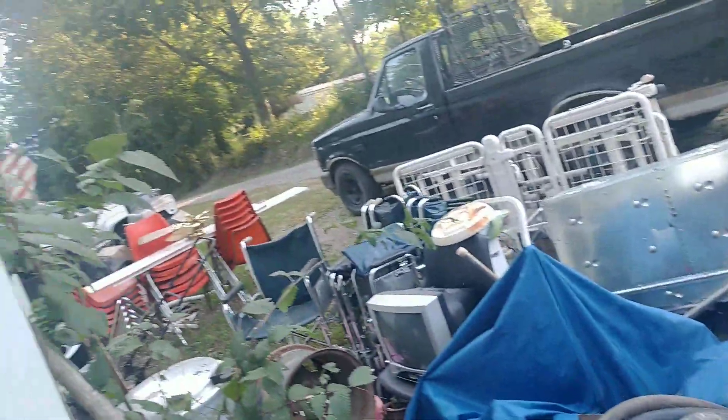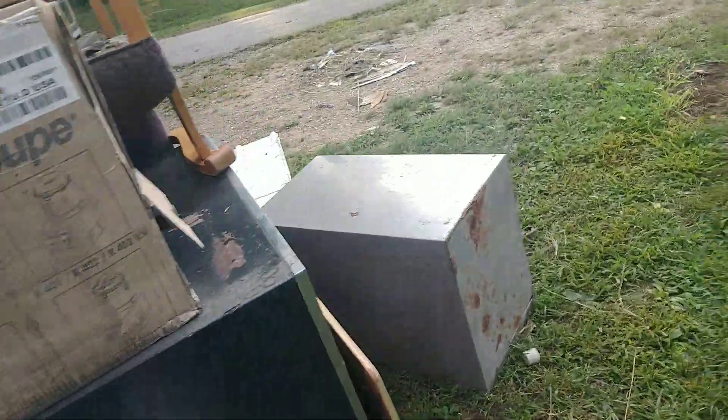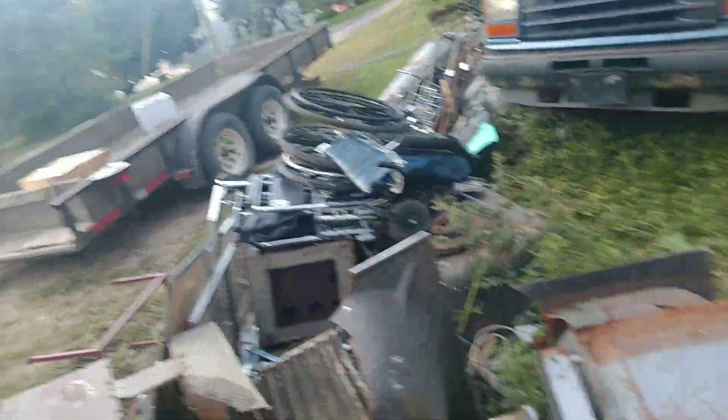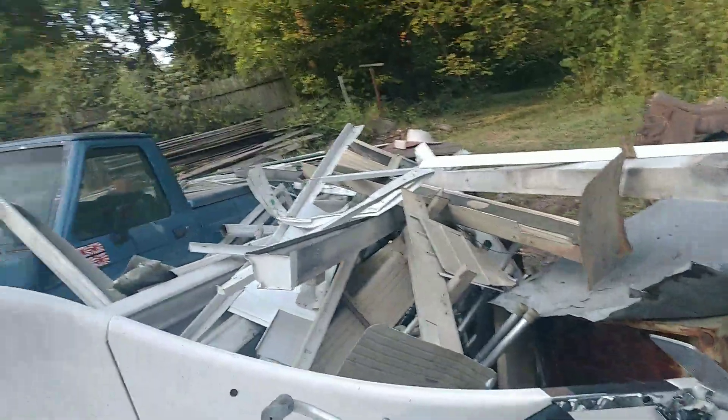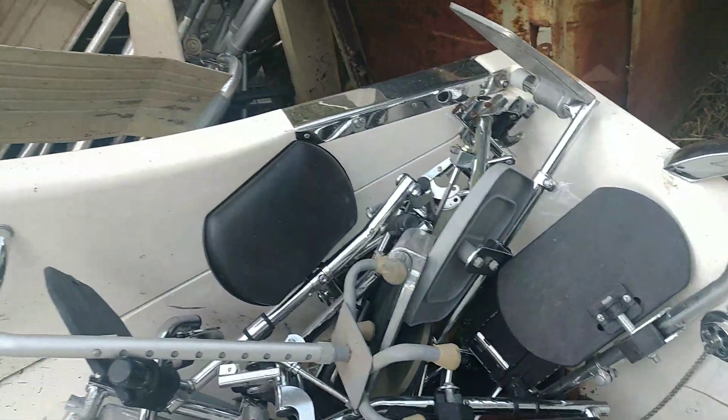Hello everybody, I got a bunch more stuff hauled in — got all that back there, gonna take stuff off and get it carried in the back. Got a bunch of wheelchairs, a desk, filing cabinet, still got all that to clean up, and a few things still on the trailer. My aluminum pile is getting bigger — crutches and stuff I gotta take apart for aluminum — blockers, another work cabinet for outside.